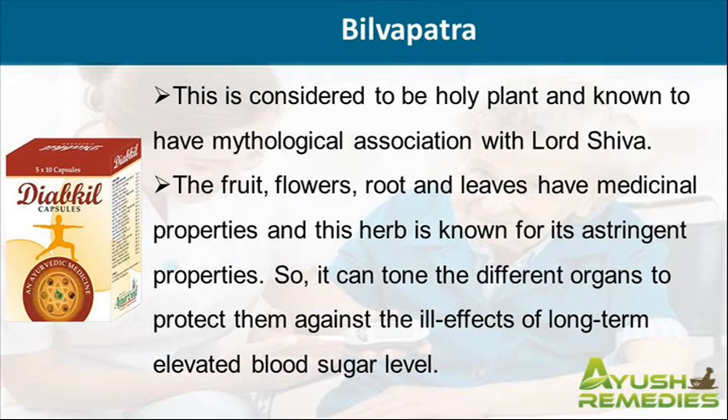This is considered to be a holy plant and known to have mythological association with Lord Shiva. The fruit, flowers, root and leaves have medicinal properties and this herb is known for its astringent properties. So it can tone the different organs to protect them against the ill effects of long term elevated blood sugar level.